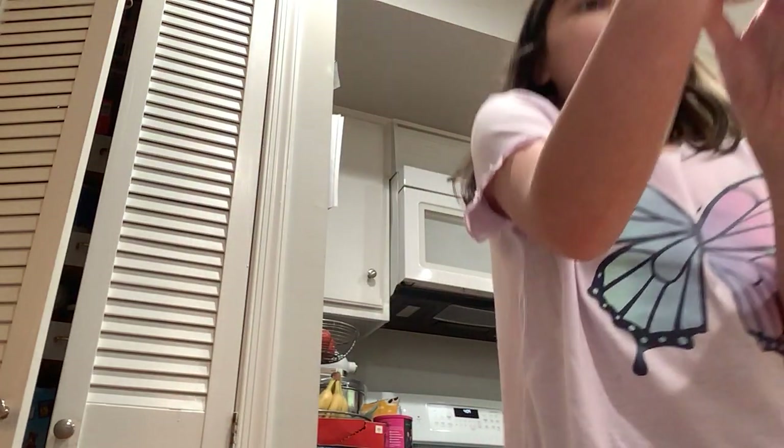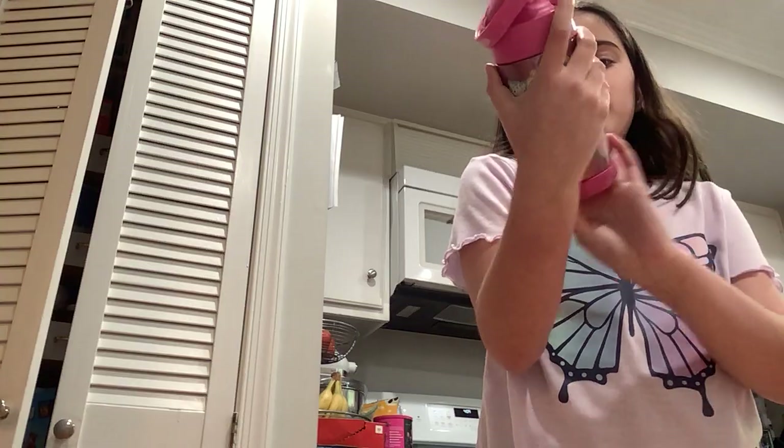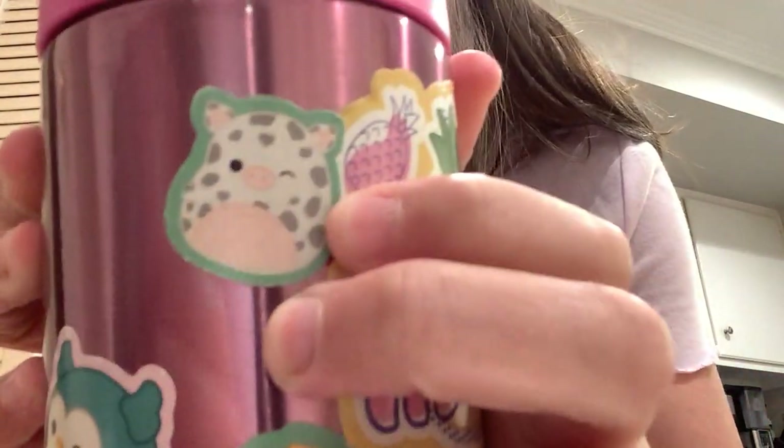I'm going to first look on this water bottle, and I see this pig sticker right here.